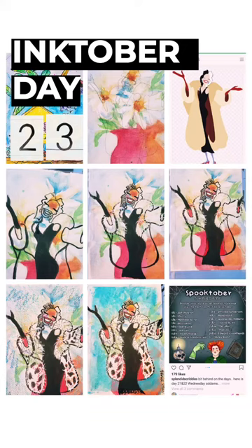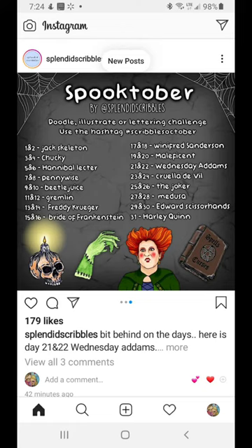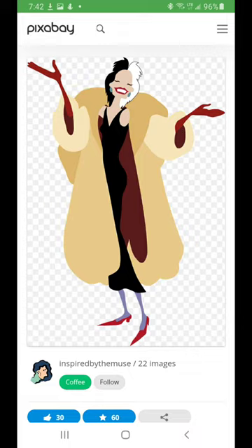Hello and welcome to Inktober day 23. Today I'm doing a Spooktober prompt by Splendid Scribbles and it's Cruella De Vil.